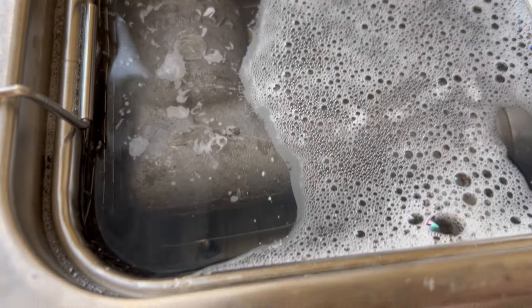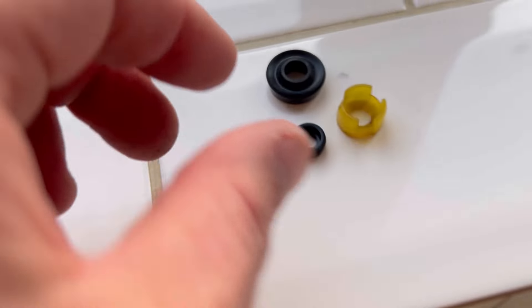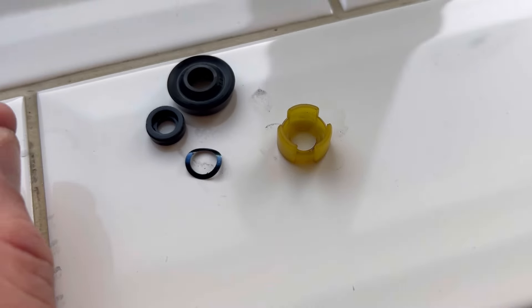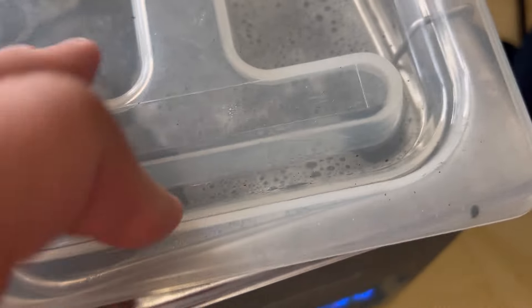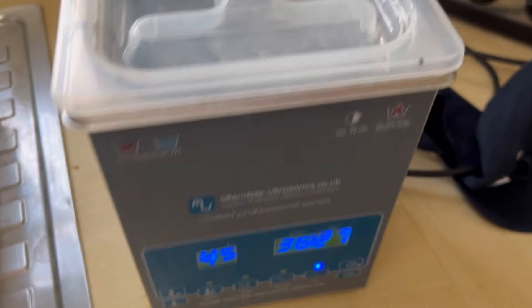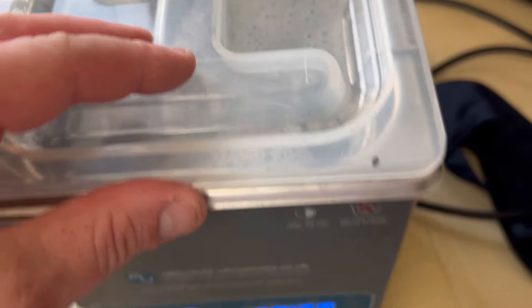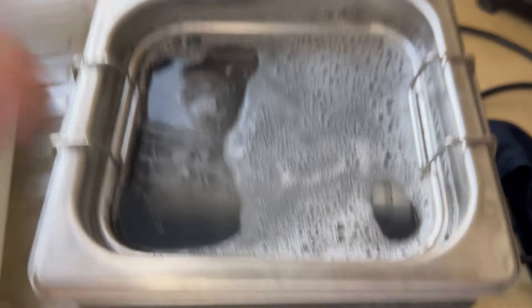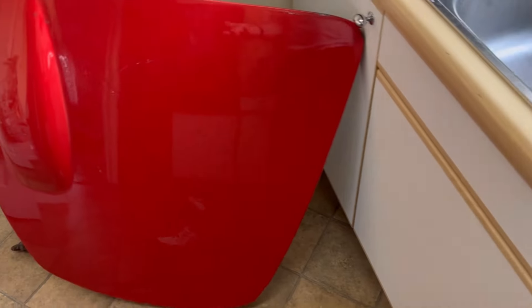Look what I forgot I had — an old ultrasonic cleaner. In it goes with the last of my carburettor cleaner. I've taken off the rubber seals and the plastic and that little spring washer, so it's just the metal bits in there. I need to make sure I get this cleared away before the wife comes back. Oh yeah — I don't have a wife. I can do whatever the hell I want in my kitchen. As it shows.